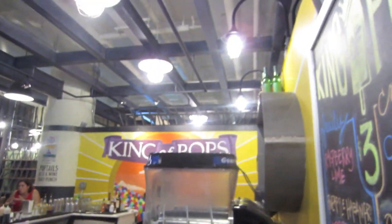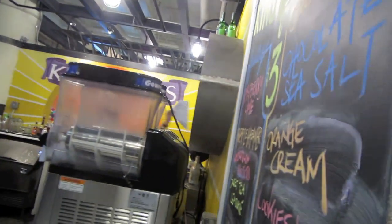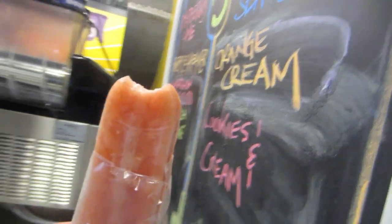We're at King of Pops and I ordered a watermelon mojito popsicle — it's freaking delicious. You can taste the mint, you can taste the watermelon. This is heaven in a popsicle.